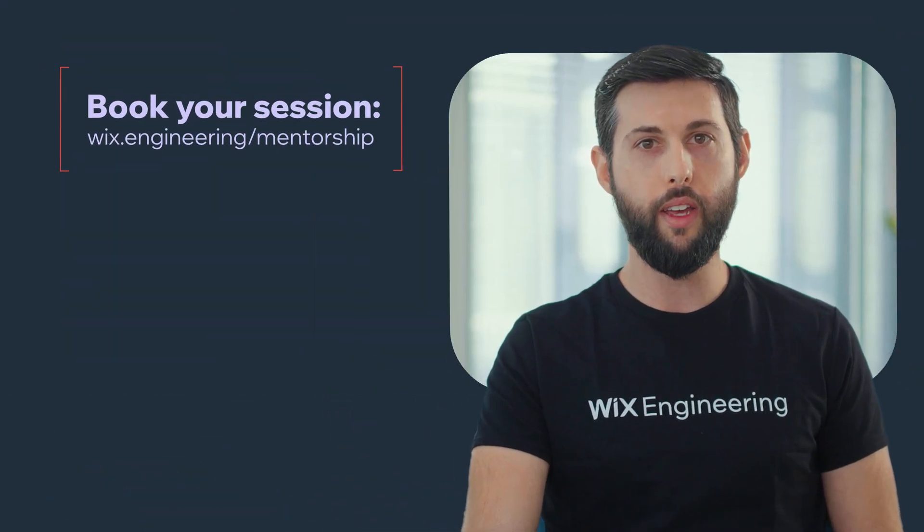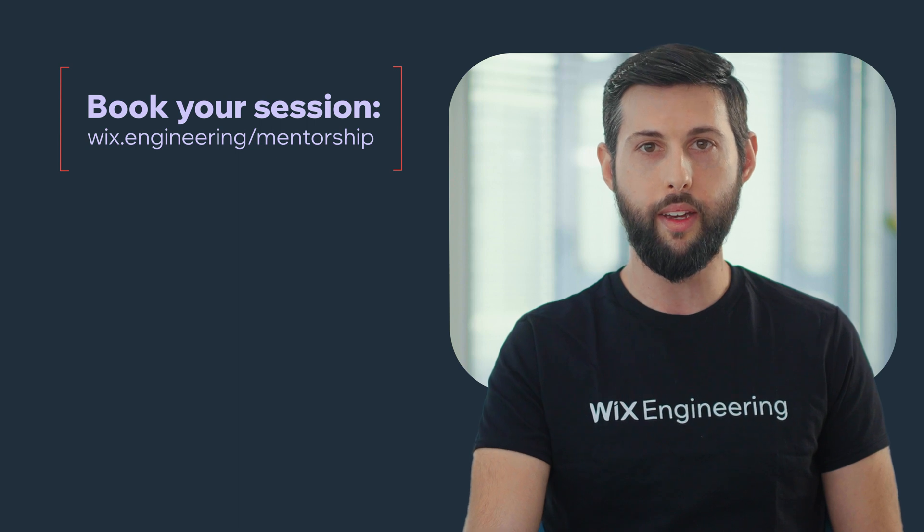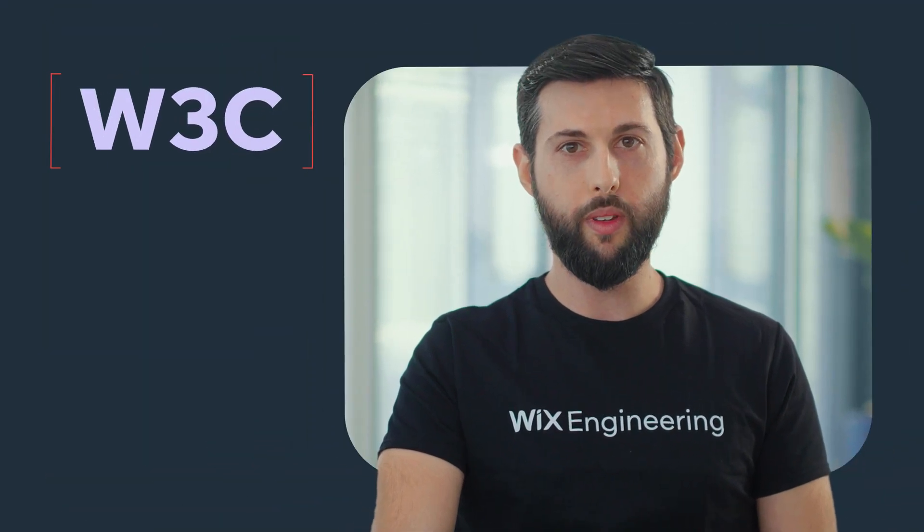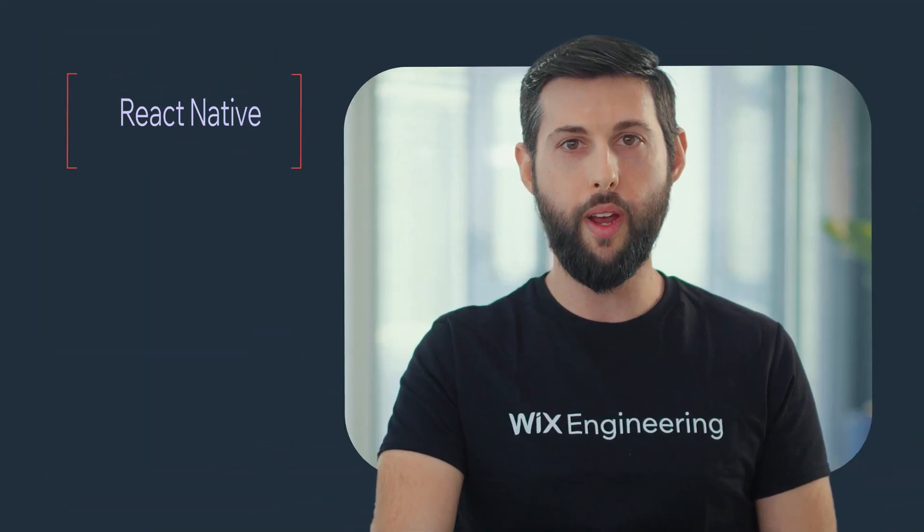This year, we introduced an option to book one-on-one sessions with some of our top engineering experts. Together, we discuss any engineering-related topic, including management scaling and engineering culture. In addition, we are honored to play an active role in W3C working groups and to be announced as official React Native Partners.